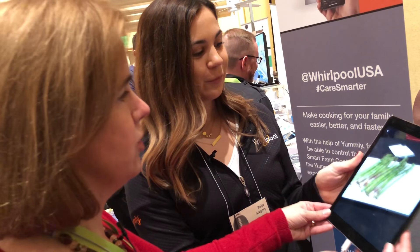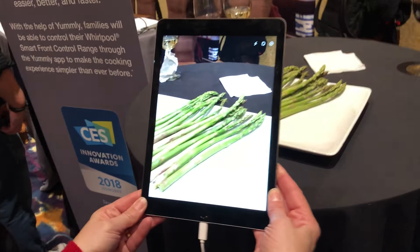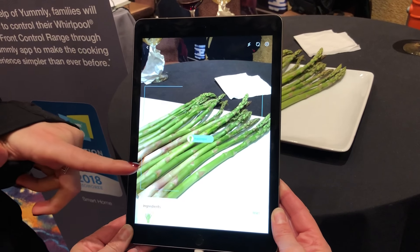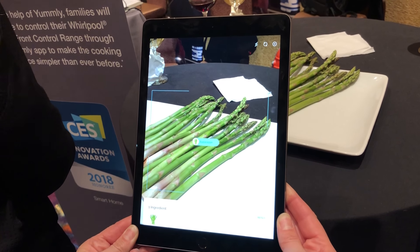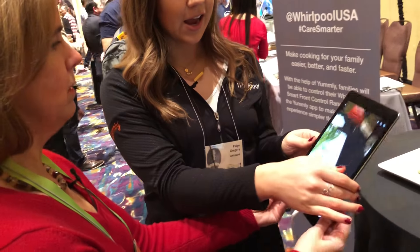One really cool feature is ingredient recognition, which actually allows you to scan the contents of your refrigerator. Once you scan your refrigerator, it'll highlight all of those ingredients that are in your refrigerator and recommend recipes for you based on what you have on hand.